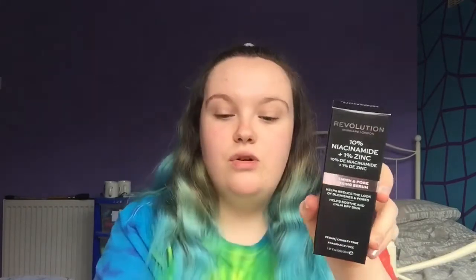Revolution is a UK company, and they've recently brought out the skincare part of their company. I use Revolution makeup, which is like never, but I do have quite a lot of it. I saw this about the Ordinary and I was like, I need to try some at least, because it says it's for oily skin.